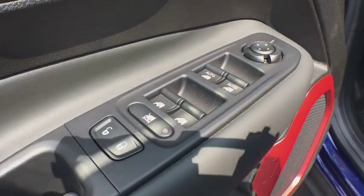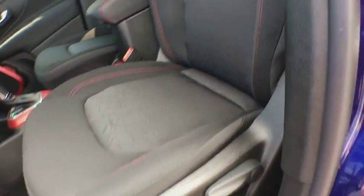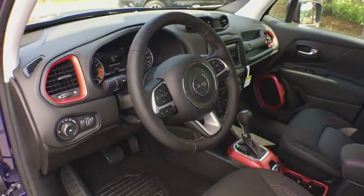Bluetooth, leather wrapped steering wheel, adjustable steering wheel, power steering, keyless start, four-wheel drive, cruise control, aluminum wheels, four-wheel disc brakes.